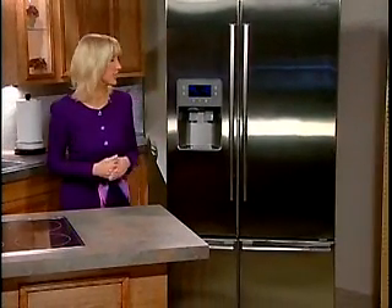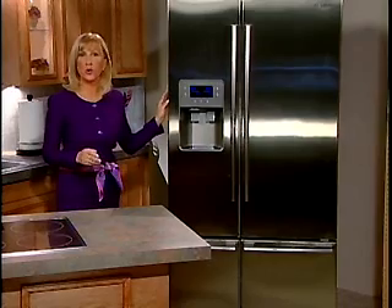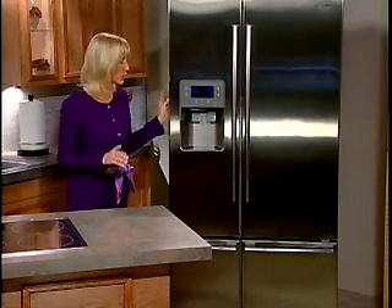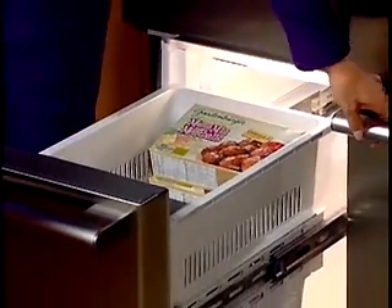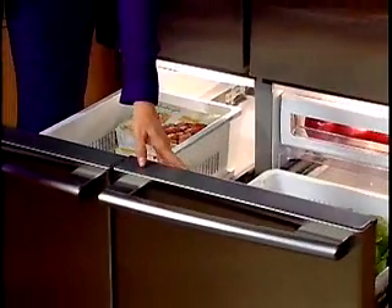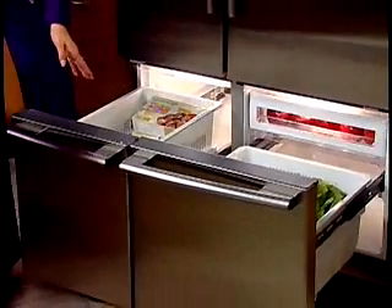Speaking from hot tech to cool tech, we're seeing controlled cooling as the newest smart technology in refrigerators. This is the Samsung Quattro Cooling Convertible Refrigerator. It's really energy efficient, and it's the only one that has two bottom drawers that you can change to either fridge or freezer with the press of a button.